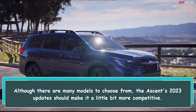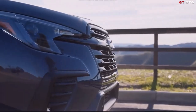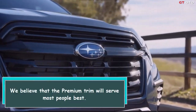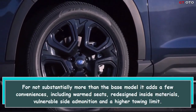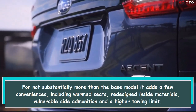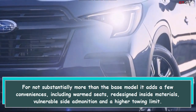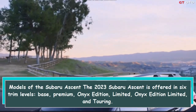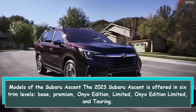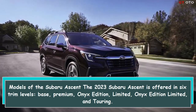If you don't need a third row, the Honda Passport or the midsize Outback from Subaru are good options. The Ascent's 2023 updates should make it a little more competitive. The premium trim will serve most people best — for not substantially more than the base model, it adds heated seats, upgraded interior materials, blind-spot warning, and a higher towing limit. The 2023 Subaru Ascent is offered in six trim levels: Base, Premium, Onyx Edition, Limited, Onyx Edition Limited, and Touring.